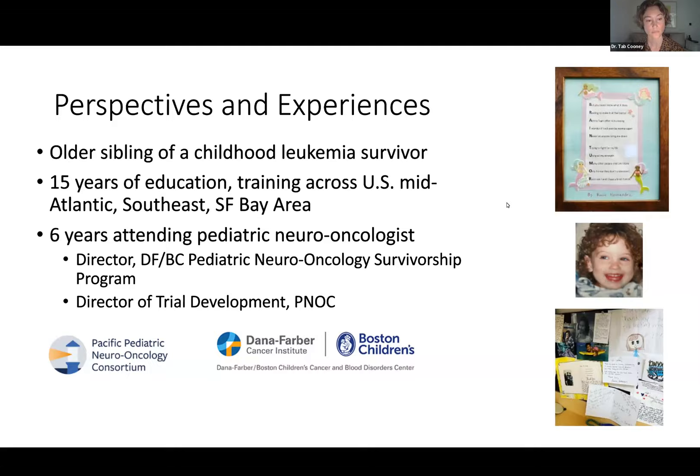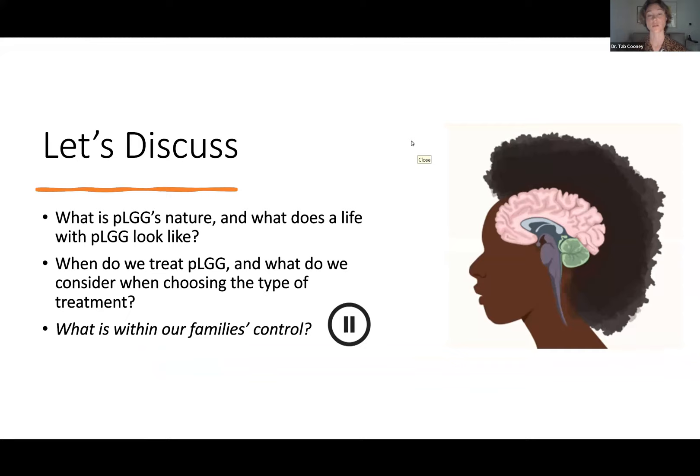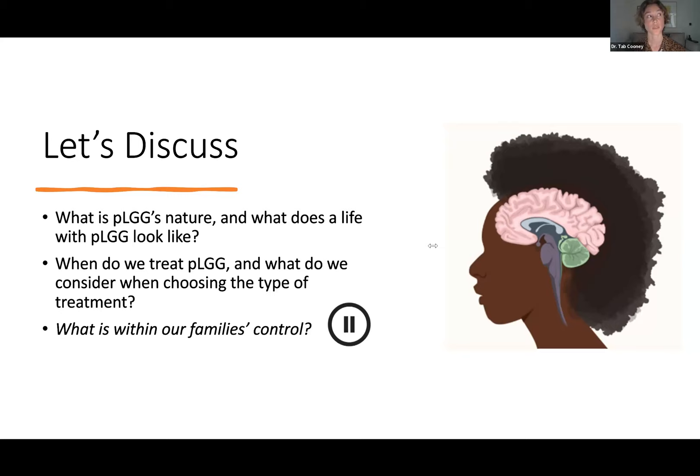Here is what I'm bringing to you today. I'm hoping to talk about what to expect with a diagnosis of low-grade glioma. I'm presuming I am talking to a parent or caregiver of a child diagnosed with low-grade glioma. What does this diagnosis mean? When do we consider treatment? What types of treatment do we consider? And most importantly for you, what is within your family's control — what power and agency do you have to influence your child's outcome?